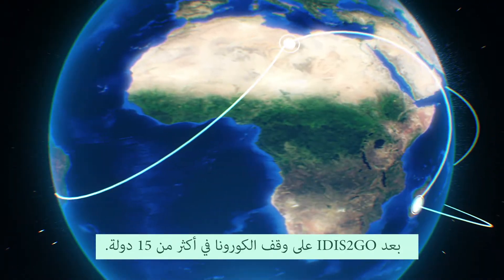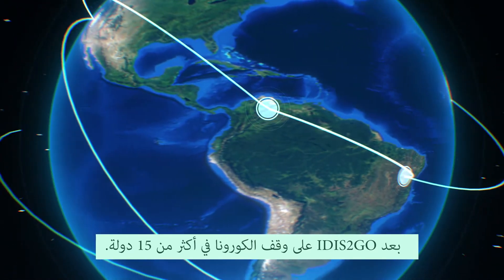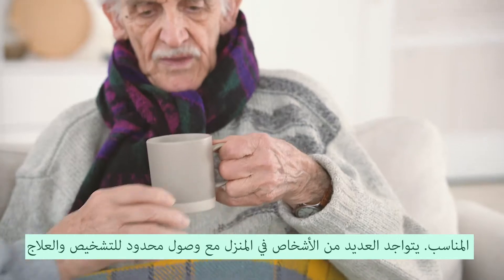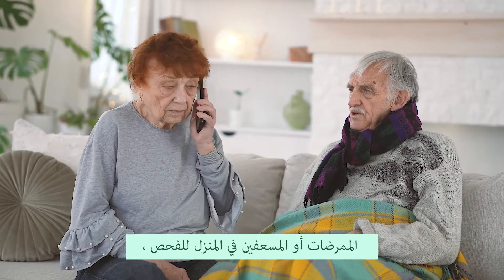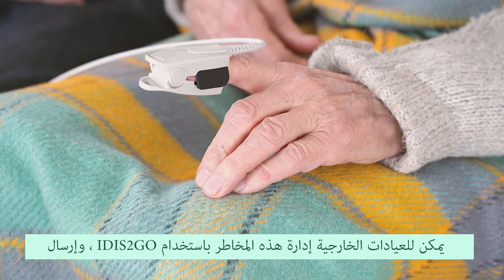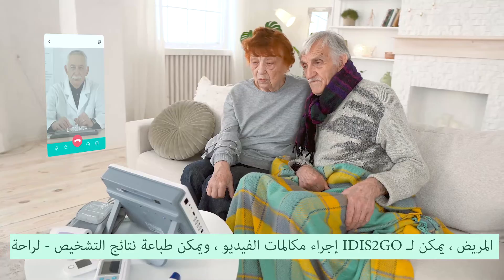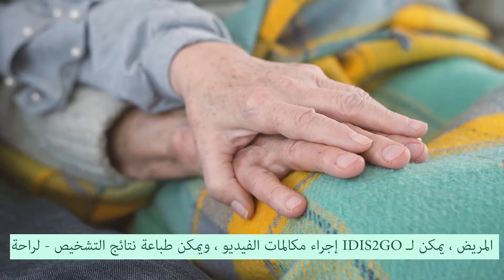The world is facing the COVID-19 pandemic. Telehealth Medical Diagnostic System — it is to go — is serving to stop corona in more than 15 countries. Many people are at home with limited access to diagnostics and proper treatment. Outpatient clinics can manage this risk using it is to go, sending nurses or paramedics at home for checkup. It is to go can perform video calls and diagnostic results can be printed for patient convenience.